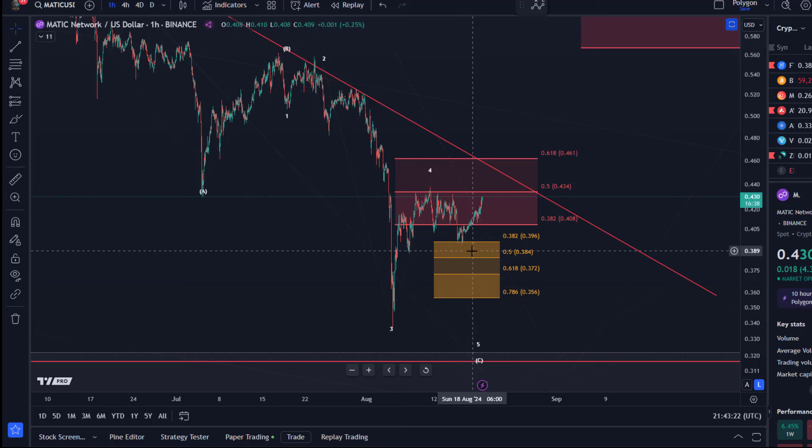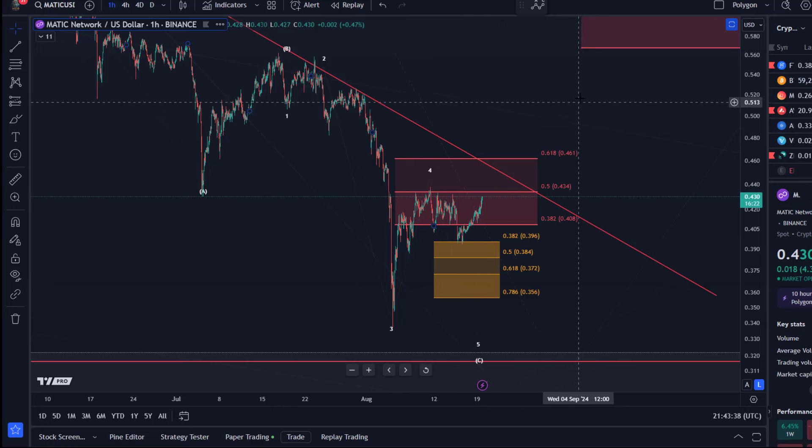I could give you a lot of different wave counts here, but there's no point. Best is to highlight the levels. Good news for the bulls is that the pullback was just in three waves, which means we could at least watch for higher prices, because the market also reacted to support.